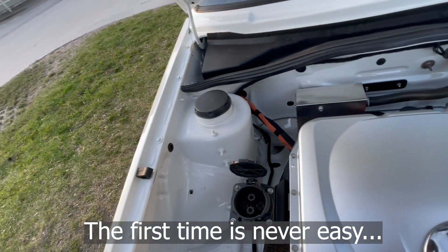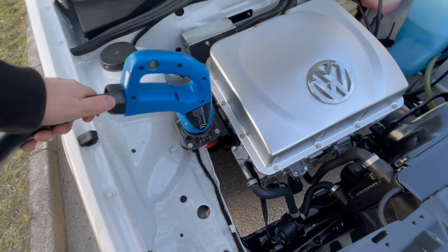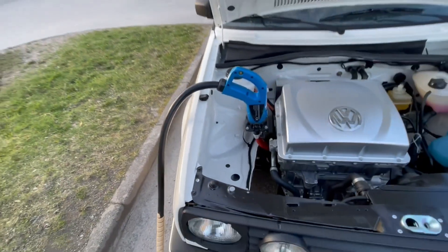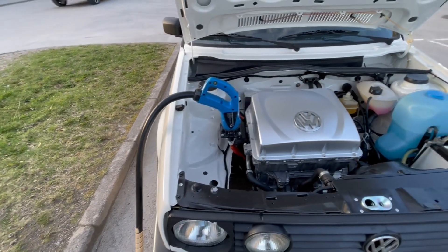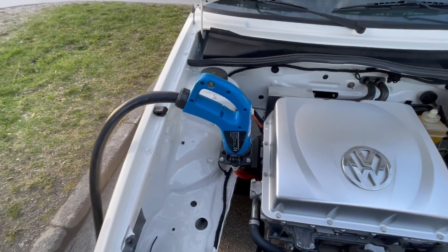It's a little embarrassing if everything just goes up in smoke. Pretty nice — it's not laying over the fender or anything like that. Now I will open up the app and see if I can get some connection here.